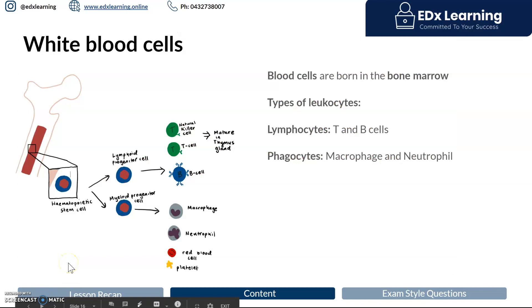All white blood cells are made in the bone marrow. That's why bone marrow transplants, which you might have heard about in the media, are quite important for the survival of certain patients — particularly those who can't make their own white blood cells. In the bone marrow we create stem cells, and these stem cells will eventually differentiate into all the white blood cells that we know.